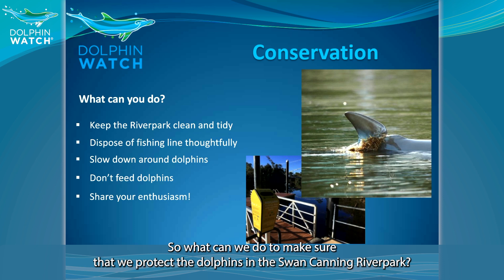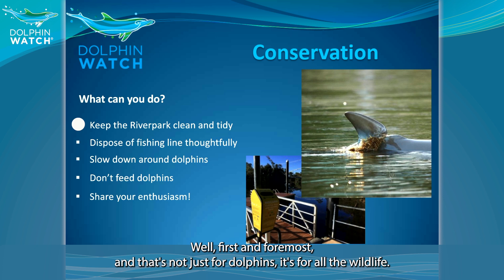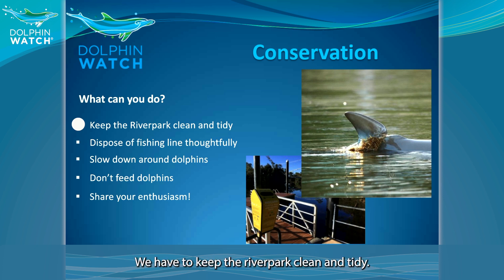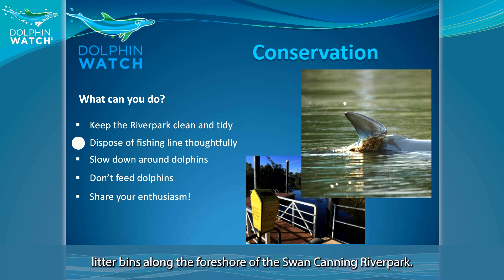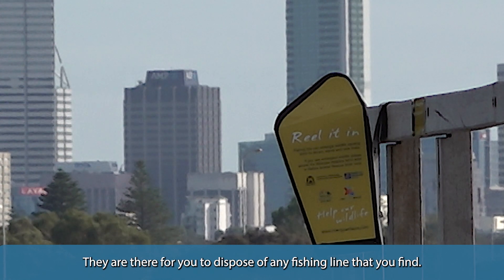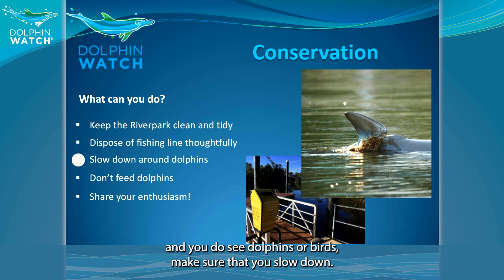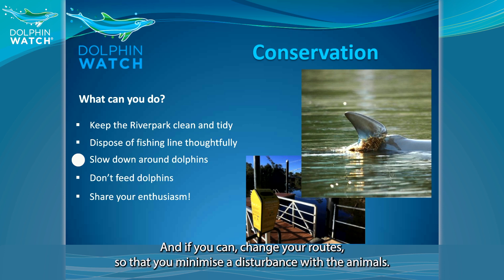What can we do to protect the dolphins in the Swan Canning River Park? First and foremost — and this is not just for dolphins but for all wildlife — we have to keep the river park clean and tidy. If you have any rubbish, take it home with you. There are more than 60 recycling bins along the foreshore of the Swan Canning River Park — make good use of them. They're there for you to dispose of any fishing line you find. If you're boating or jet skiing and you see dolphins or birds, make sure you slow down and if you can, change your route to minimize disturbance to the animals.